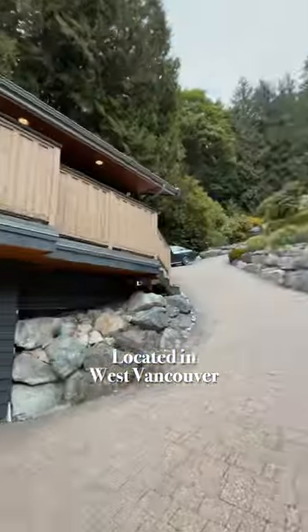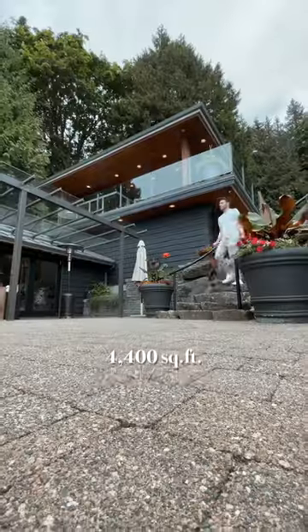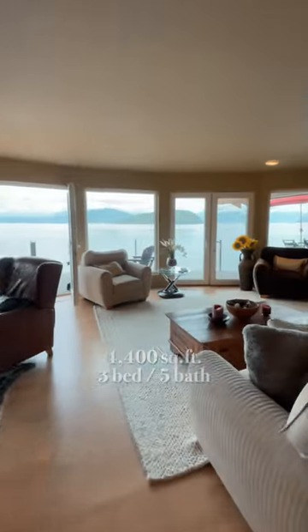West Van is where you'll find this home, down the heated driveway. At 4,400 square feet, three beds, five baths, and one ocean.